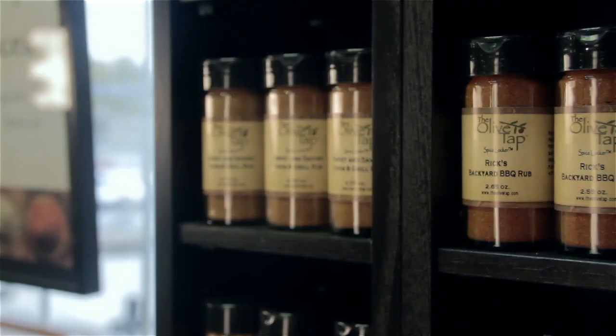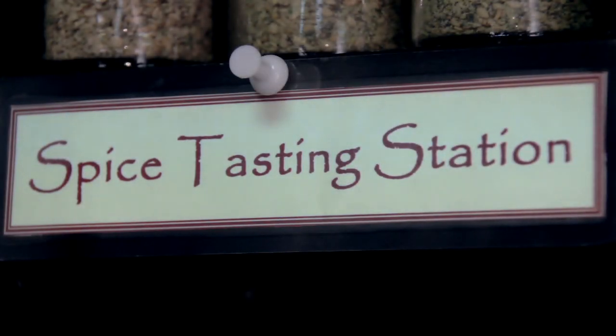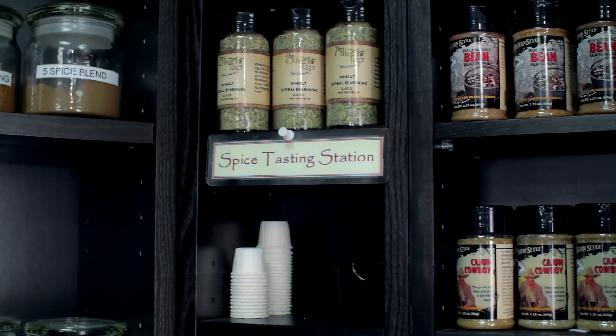This is one of the most popular sections of the Olive Tap Spice Locker, because it's over here that we have the rubs, seasonings, and spices that people like to use for backyard barbecues or in their kitchen. What's nice about this section is we have a special tasting station, and you can try and sample taste any of the spices and the seasonings over here.